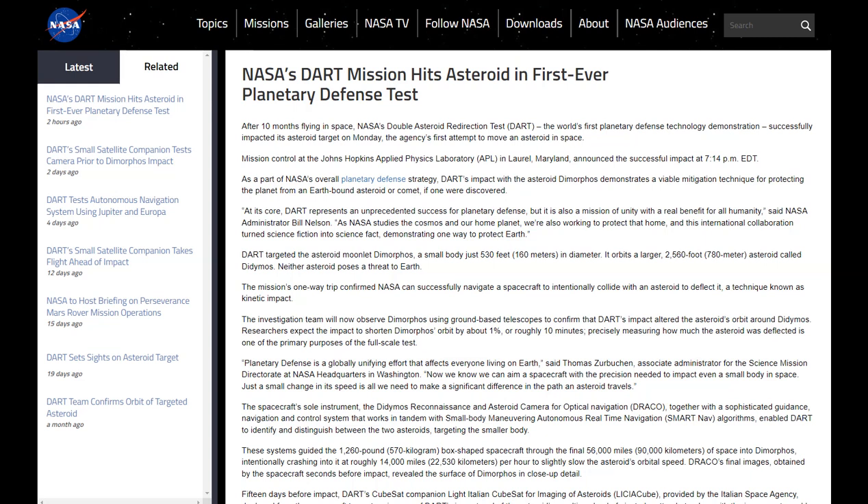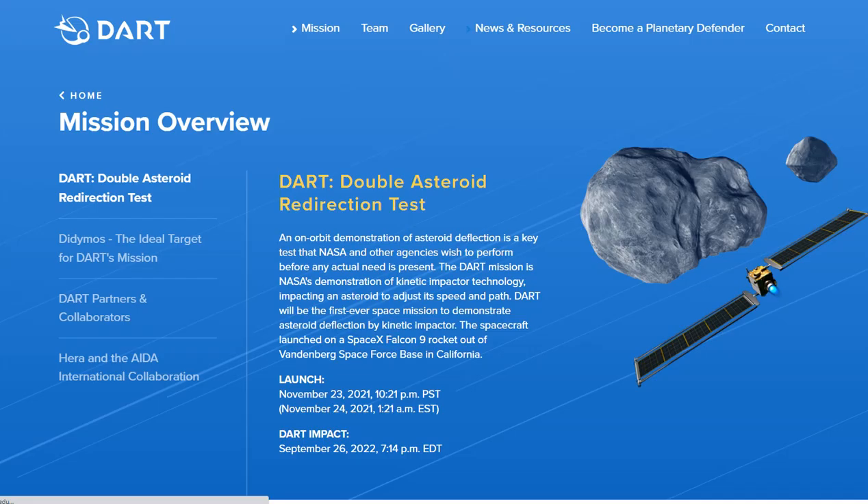NASA's DART mission hits asteroid in first-ever planetary defense test. DART is an acronym for the Double Asteroid Redirection Test. It's an on-orbit demonstration of asteroid deflection, and it was successful. Whether it actually deflected the asteroid we don't know as of yet, but they certainly smashed into it.